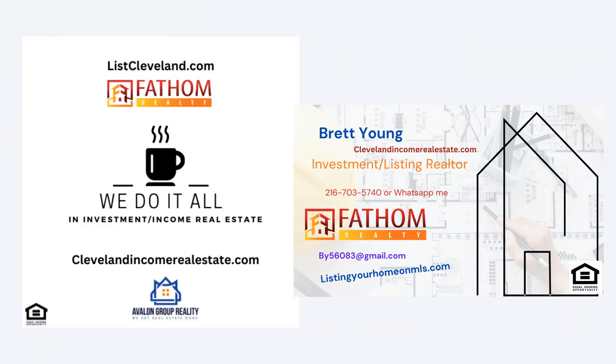We do it all, so you don't have to worry about that. Avalon Group Realty does our property management. I do the rest — I purchase, rehab, rent, and sell. All of it's on one thing. Give me a call at 216-703-5740 or WhatsApp me. Please like and subscribe to this channel. Thanks and have a great day.